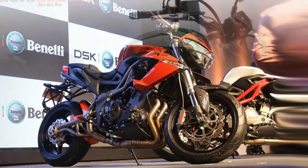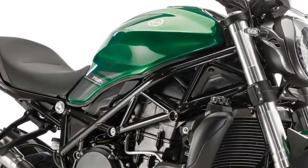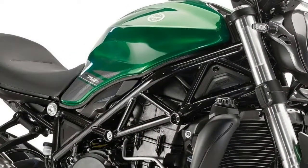It sits on 17-inch black alloy wheels fitted with 127/70 PR17 front and 160/60 R17 rear tires.